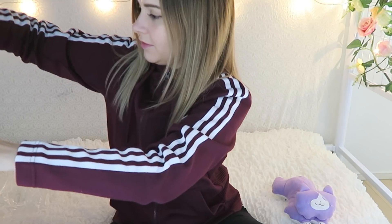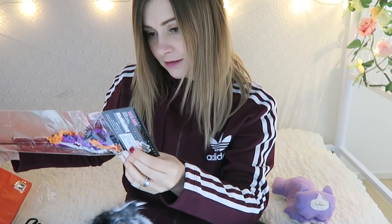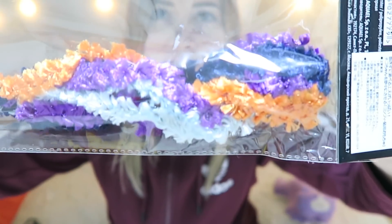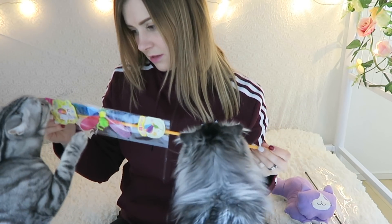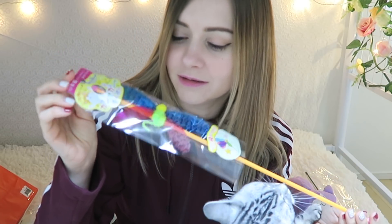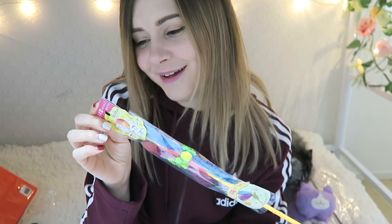Next we have a wand toy — those are a favorite of both Maro and Luna. It's got some kind of fabric dangly things on the end of it, something they're definitely going to love. And this one is a little plastic dragonfly or butterfly — they like it already and I haven't even taken it out of the package yet!